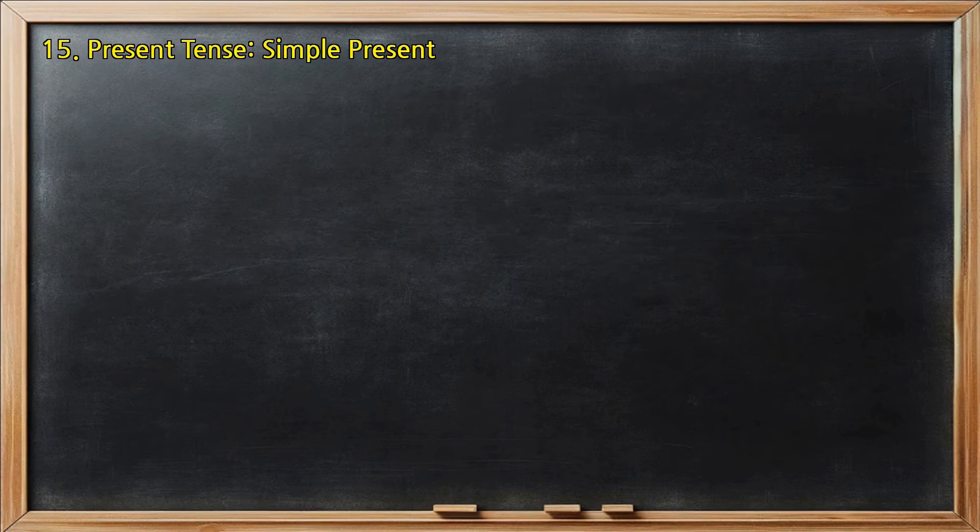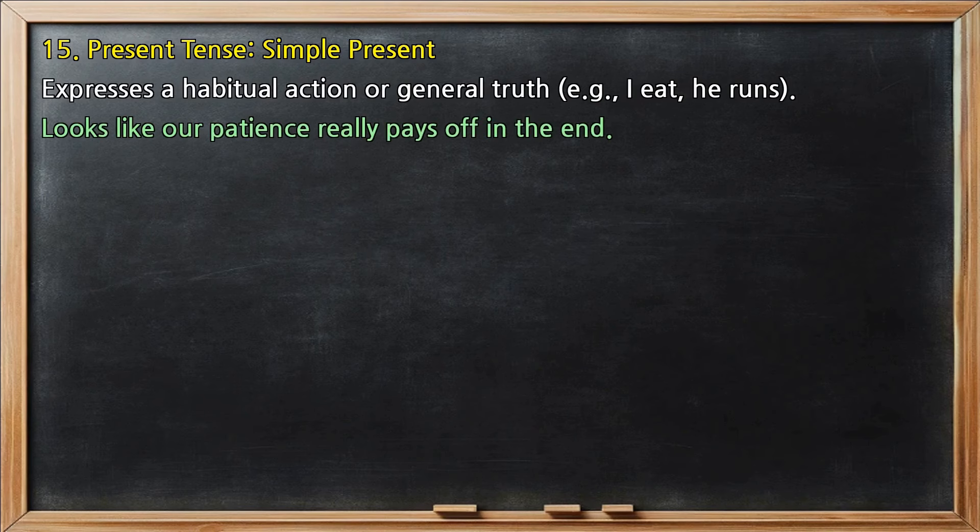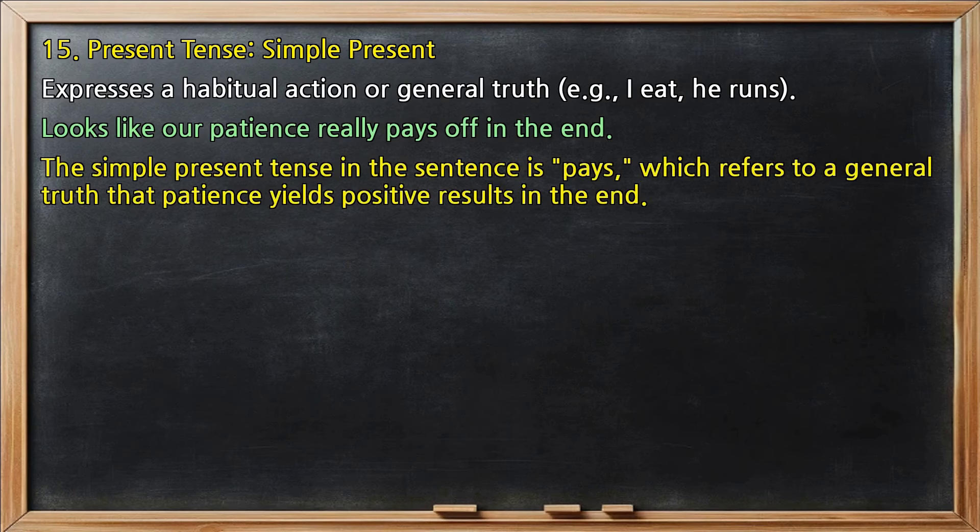Present tense, simple present: expresses a habitual action or general truth, e.g., 'I eat,' 'he runs.' In 'Looks like our patience really pays off in the end,' the simple present tense is 'pays,' which refers to a general truth that patience yields positive results in the end.